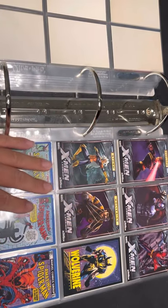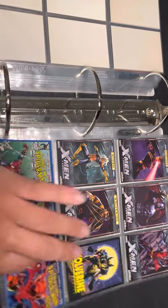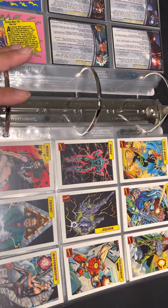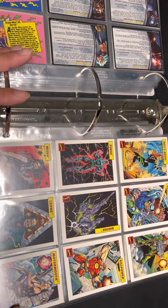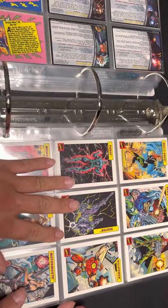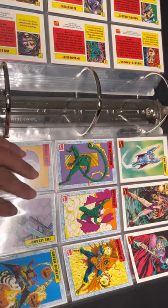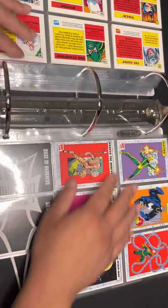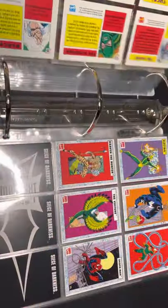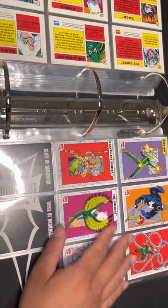We have some X-Men Legends PlayStation promo cards — I don't know how many there are to the set, I believe five but I can't find any information. There are also Marvel UK cards — these were cards in comic books in the Marvel UK edition. The first set came out, then a second set with Spider-Man-themed cards. It's numbered 1 through 24 across the sets.